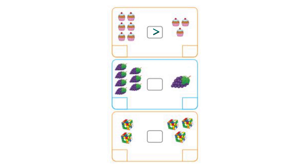Then we have grapes: 7 grapes on one side and 1 on the other, so 1 is smaller than 7. We put the appropriate greater-than sign. Then we have Rubik's cubes: 2 on one side and 3 on the other. 2 is lesser than 3. You also need to write the number of cubes on each side.